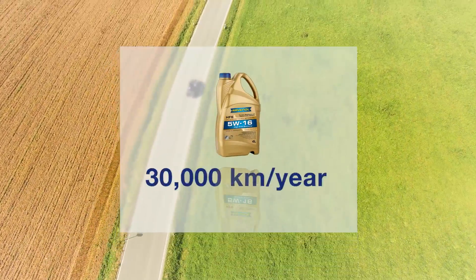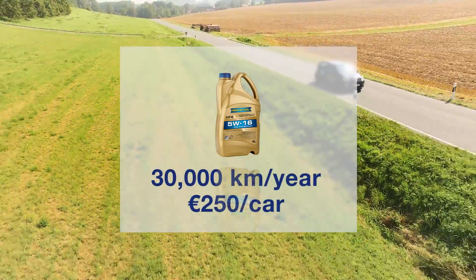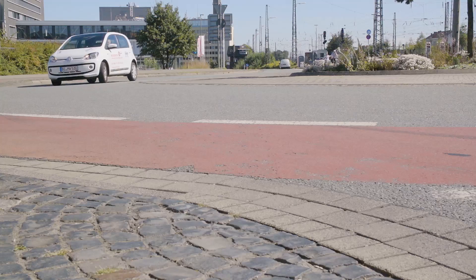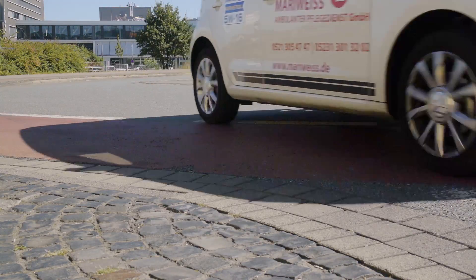With an average annual mileage of 30,000 km per year, Mariwise saves around 250 euros per vehicle, which roughly equates to the value of the servicing costs. The excellent laboratory results have found impressive confirmation in the practical test.